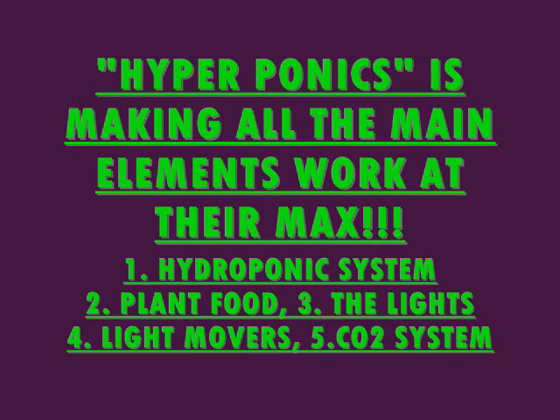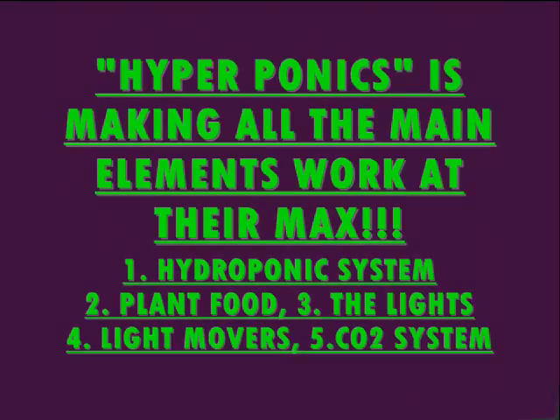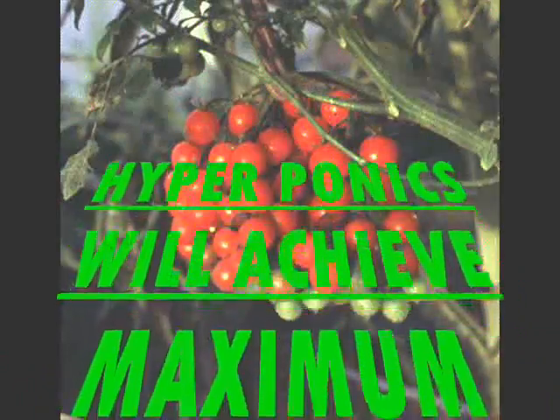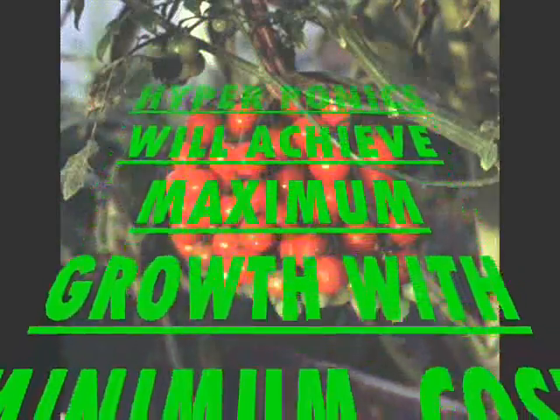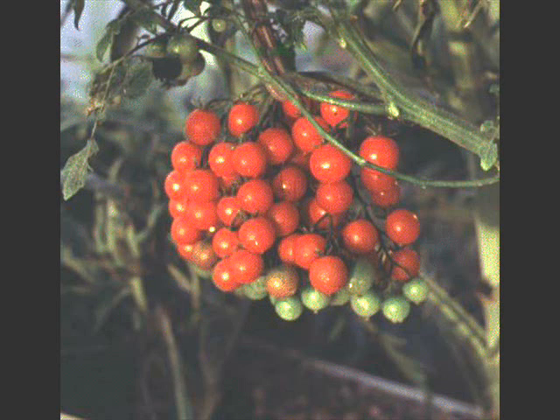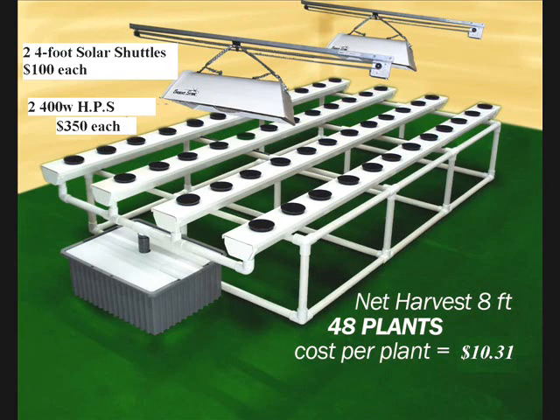Hyperponics is making all the main elements work at their maximum. The main elements are the hydroponic system, plant food, lights, light movers, and CO2 systems. Hyperponics will achieve maximum growth with minimum cost and energy. This will save you money and generate more money in your pocket.